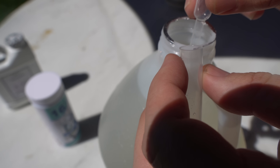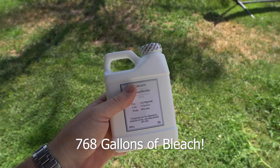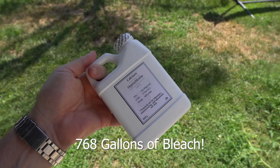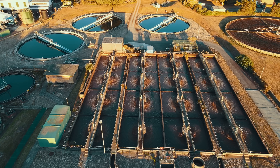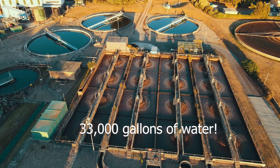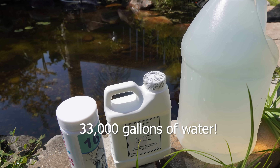In this video we will be making 600 parts per million bleach, similar to the concentration of store-bought bleach, out of calcium hypochlorite. For $20 spent today you will be able to make the equivalent of 768 gallons of bleach. That $20 spent today will allow you to treat 33,000 gallons of water, which is enough for a family of three to survive for 10 years.